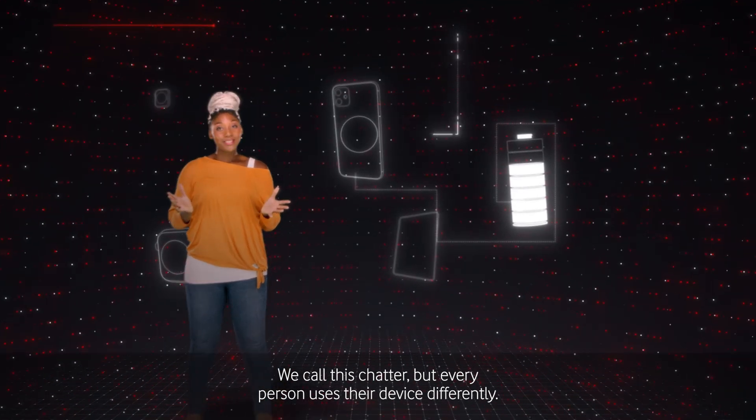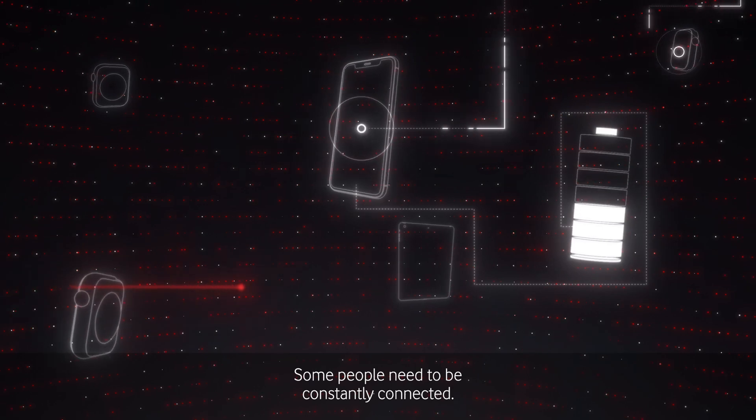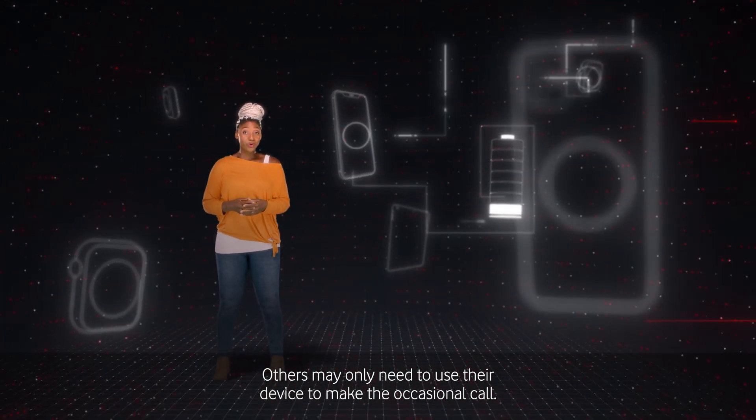But every person uses their device differently. Some people need to be constantly connected — maybe they're streaming or using their smartwatch to track exercise. Others may only need to use their device to make the occasional call.